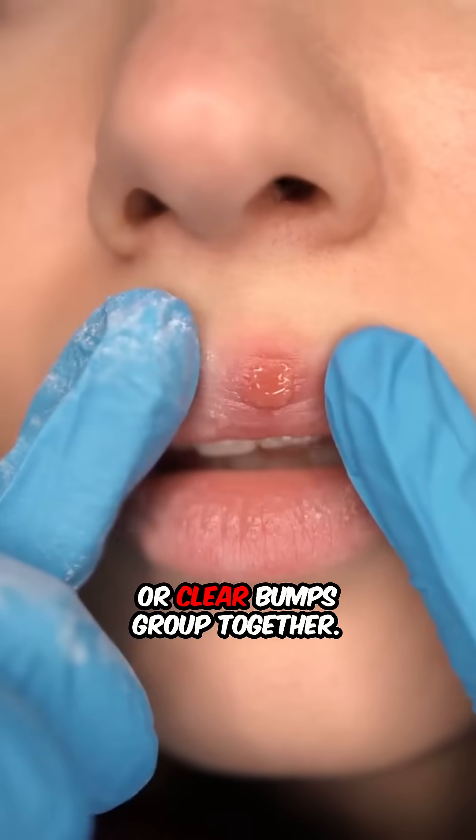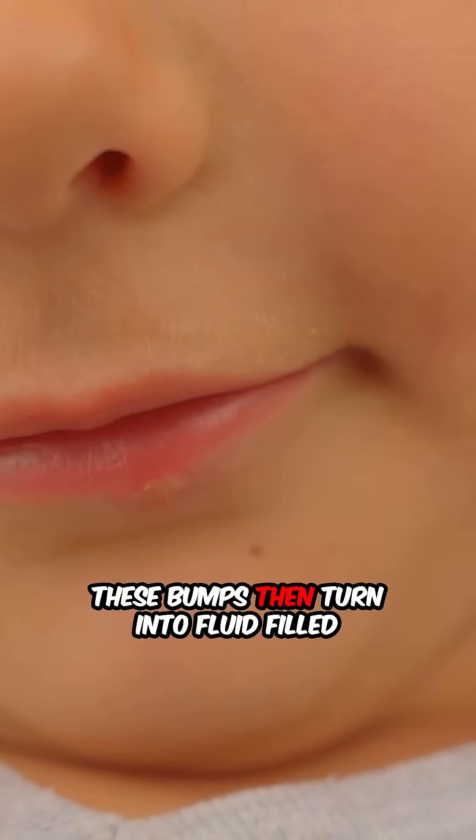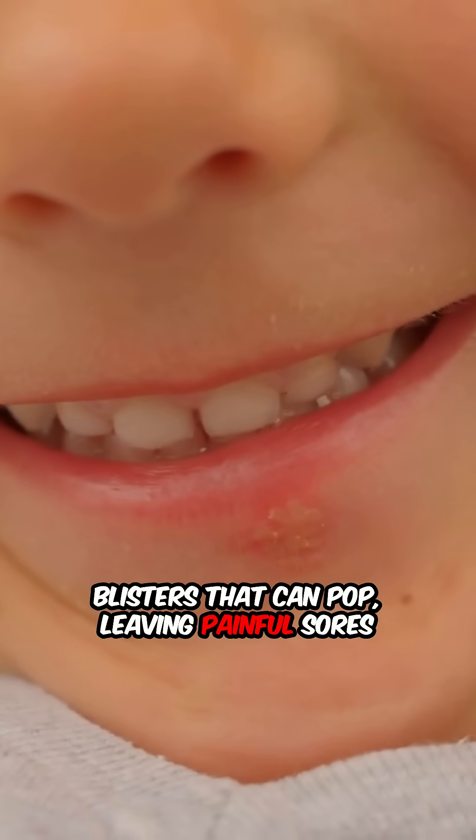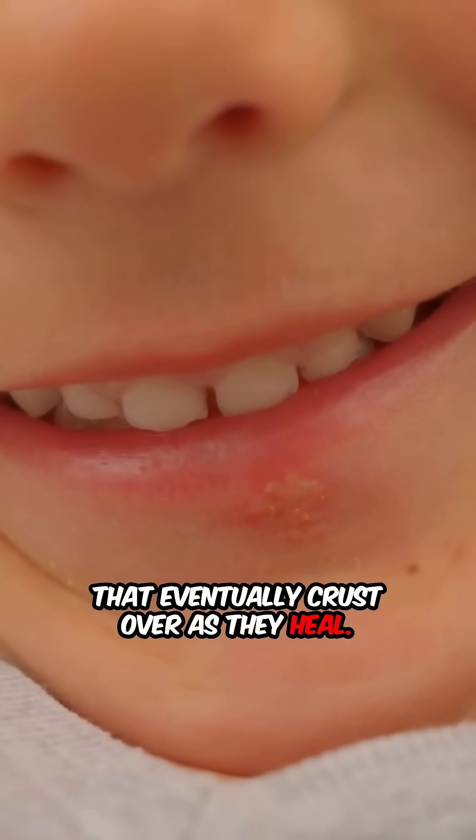small red or clear bumps group together. These bumps then turn into fluid-filled blisters that can pop, leaving painful sores that eventually crust over as they heal.